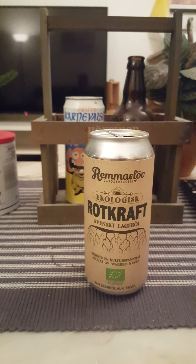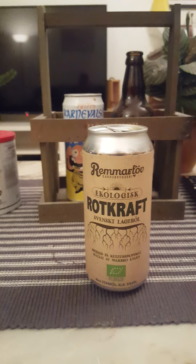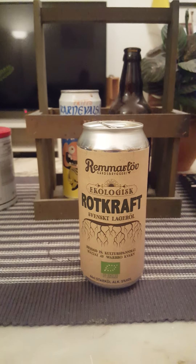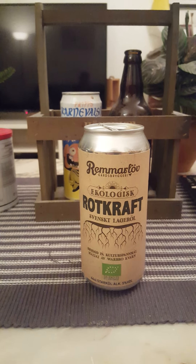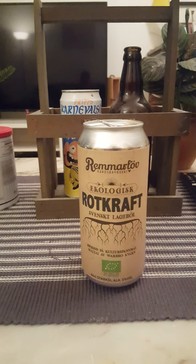You've got some malty notes, some classical lager notes, but it's also got a little bit of earthiness to it. Yeah, very earthy — and I can get that more and more. Earthy, almost like a little bit of spiciness to it. Very interesting.